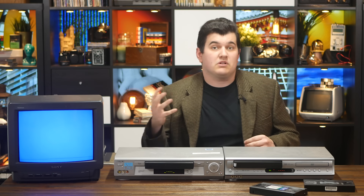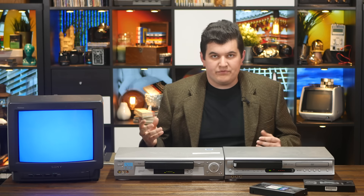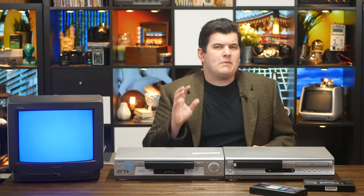When you hear the term copy protection, these days you're probably more likely to think along the lines of DRM, or some clever way of preventing copying a digital something or other, such as a music file, DVD, Blu-ray, or whatnot. If this is your frame of reference, you might be a little surprised to learn that a form of copy protection had been in use for pre-recorded video cassettes as far back as 1985.